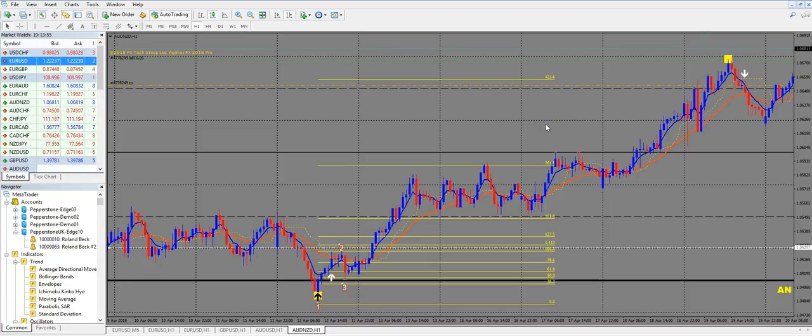You can use these extensions as potential target levels. For example, at the 261.8 level, price bounced exactly — a very nice target. You can see price came there and bounced. Perfect level. And at the 423.6 level, again price came there and bounced — always put your target one or two pips deeper or higher depending on whether it's a sell or buy trade. This is what the magical calculator does: it uses these Fibonacci levels, and you're being charged $100 a month for something you can calculate for free.